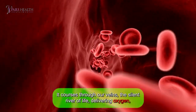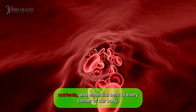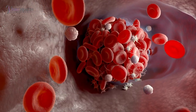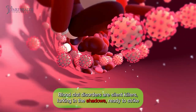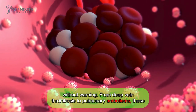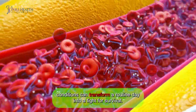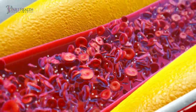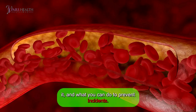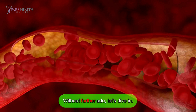It courses through our veins, the silent river of life, delivering oxygen, nutrients, and essential cells to every corner of our body. But what if this vital fluid turns rogue? Blood clot disorders are silent killers, lurking in the shadows, ready to strike without warning. From deep vein thrombosis to pulmonary embolisms, these conditions can transform a routine day into a fight for survival. Today we're going to talk about blood clotting, what disorders are related to it, and what you can do to prevent incidents. Without further ado, let's dive in!